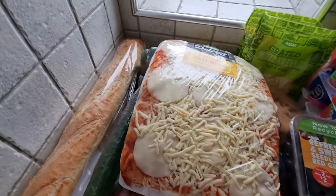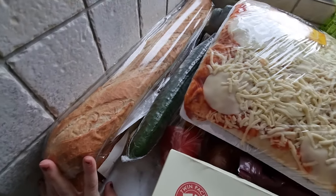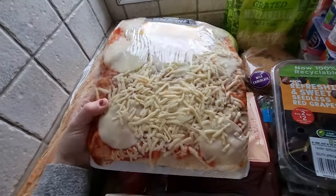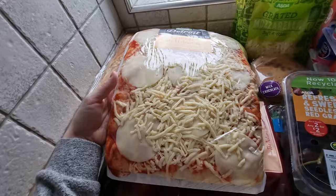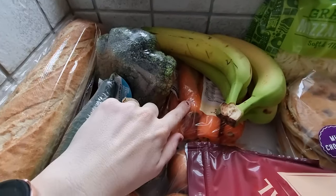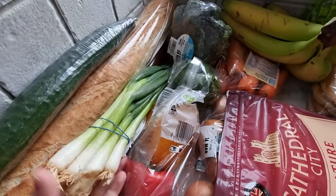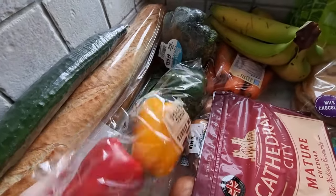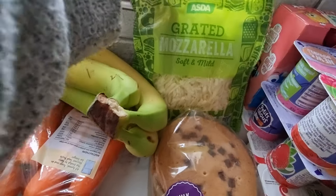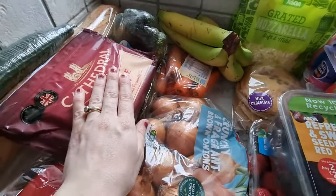I'll start over here. I did get two of the fresh baguettes — we really like having these, it's quite a nice treat over the weekend. I also got this cheese meltdown pizza from the fresh pizza section; we absolutely love this so we're having it tonight for dinner. Then I picked up some broccoli, carrots, bananas, cucumber, spring onion, peppers, and onion. I also got a couple of bags of grated mozzarella cheese.